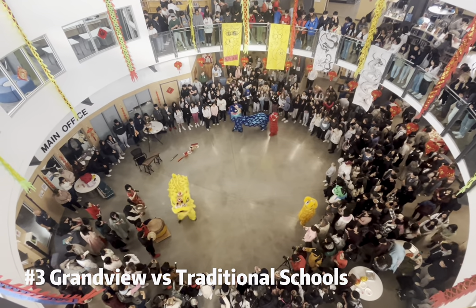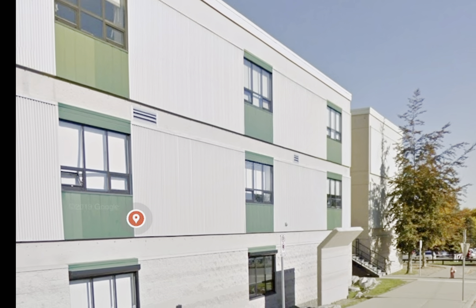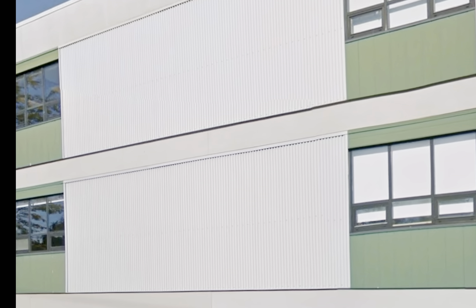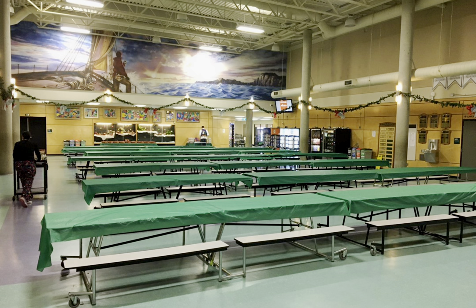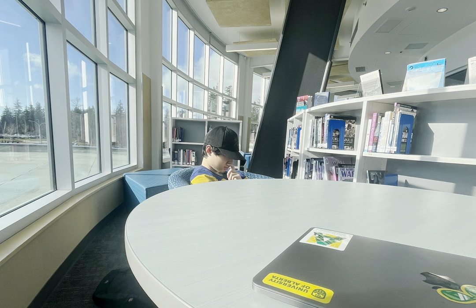All of these factors make Grandview Heights a huge architectural improvement compared to some older schools, such as Earl Marriott Secondary. Earl Marriott is known for having little to no windows, consequently leading to almost no natural light entering the school. This leads to students getting an overexposure of artificial light, or sometimes being in rooms devoid of all light. A lack of natural light is known to cause depression in students, which generally leads to a lack of motivation to learn. Conclusively, the importance of abundant natural light is highlighted through its effects on student mood and, as a result, student learning.